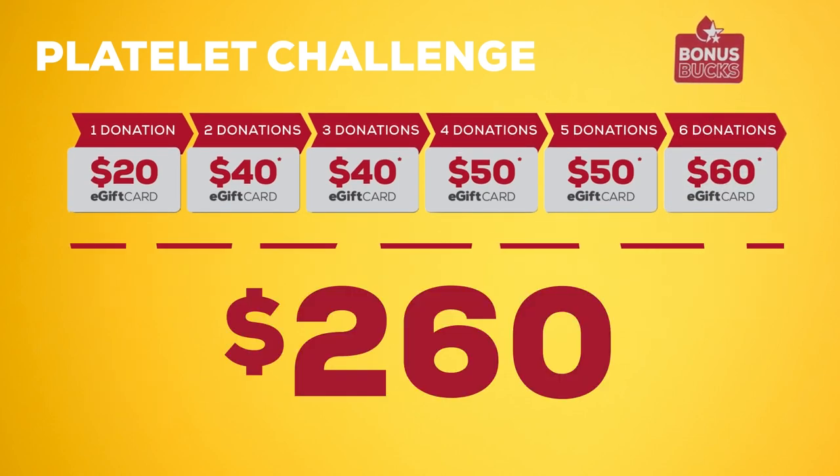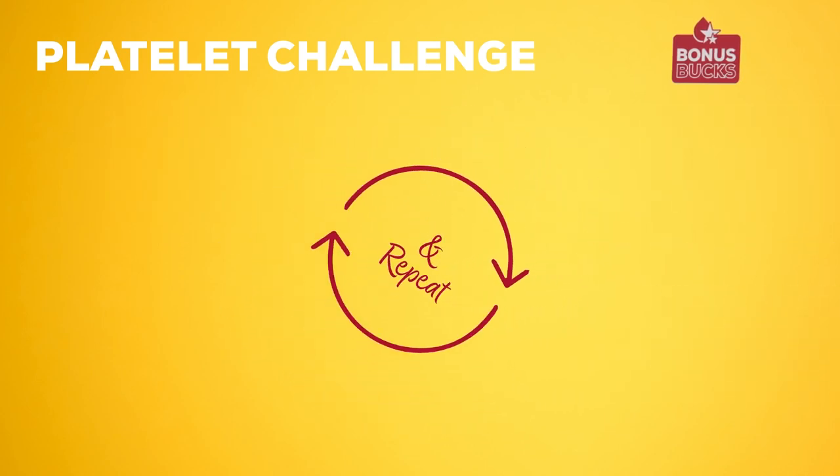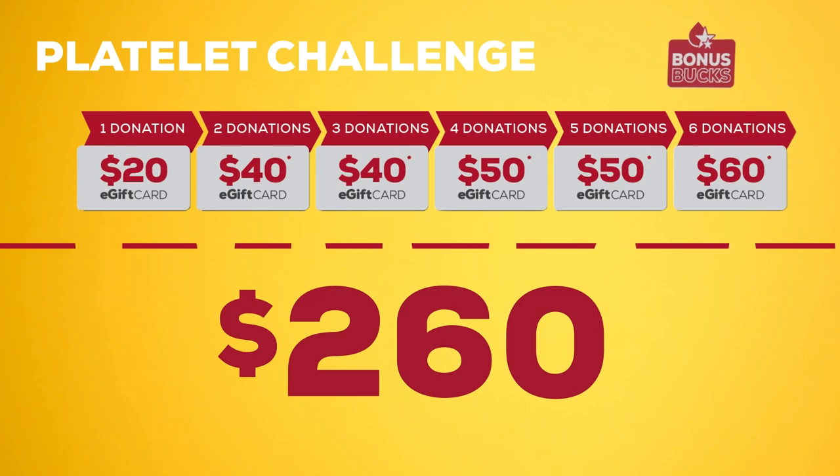Add it all up, and that's $260 in e-gift cards when you donate platelets six times. Once you hit six platelet donations, the challenge repeats, which means you have the opportunity to earn another $260 in e-gift cards.